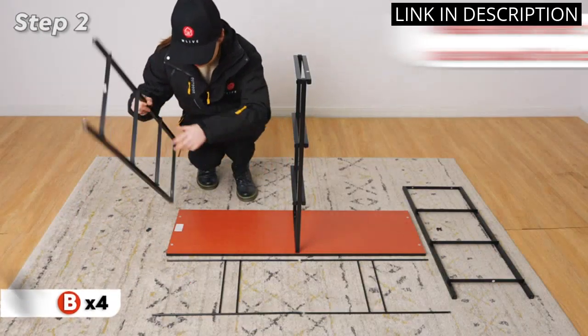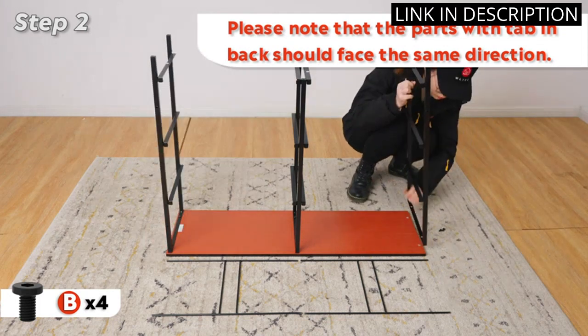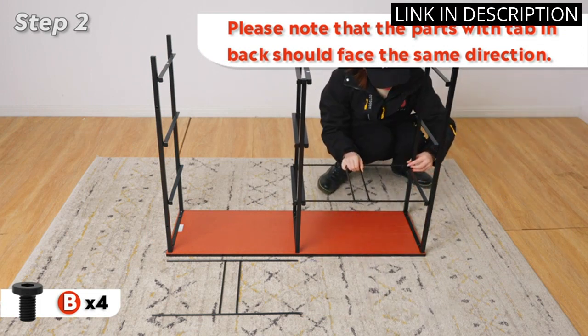The dresser is also wide enough to fit in my bedroom closet, hallway, or nursery. It was easy to assemble and very sturdy. I'm very happy with my purchase and would definitely recommend it to anyone looking for a great dresser.